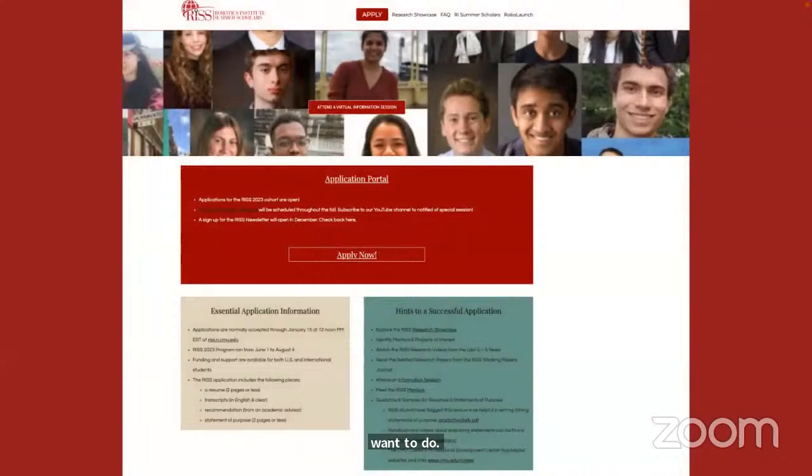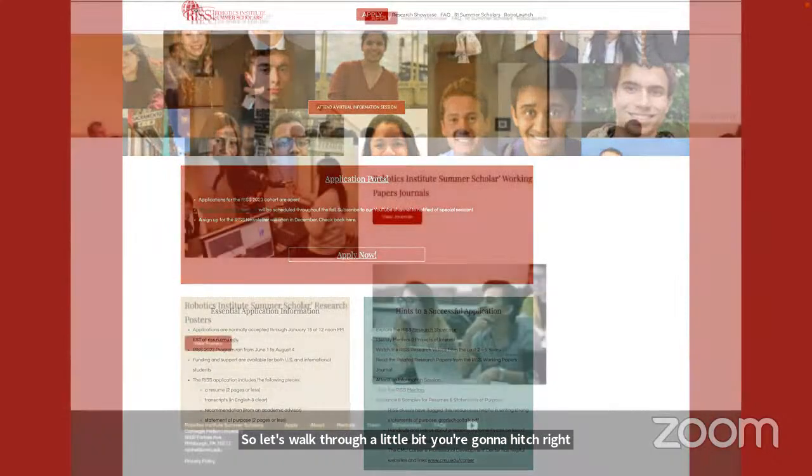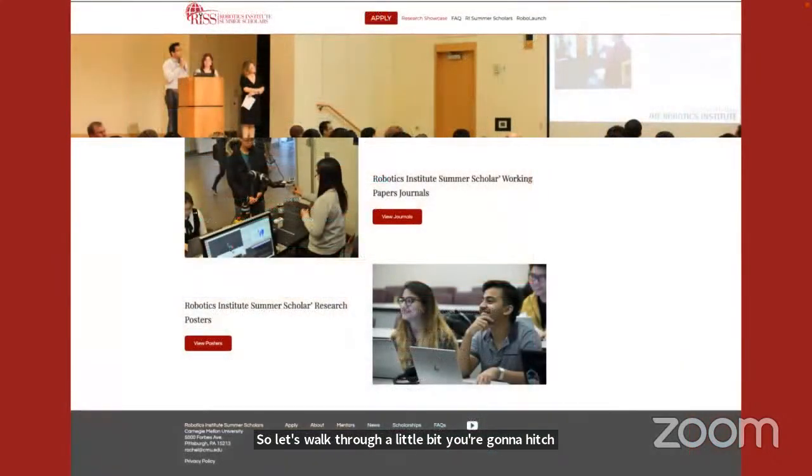Let's do a quick walkthrough of the Summer Scholar website and see how you might enter the portal and what you might see. This is the apply page. One approach would be to just dive in and start working on your application — but I'm going to ask you to pause. Whenever you're thinking about applying for a scholarship or research experience, you really want to understand the objectives of the program, what type of profiles they're looking for, and what kinds of experiences are provided.